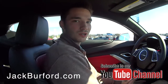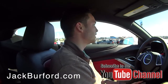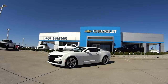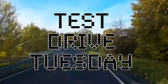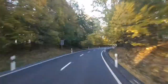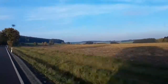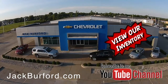Everybody can go to jackburford.com and check out our YouTube channel. We're located at 819 inch from Bypass — come check us out. Come see Caleb, he'll take care of you. Free cup of coffee, some soda — as much as you want, as long as you're buying a car! Test Drive Tuesday, brought to you by the all-new Silverado, available now at Jack Burford Chevrolet. Check out all the inventory at jackburford.com.